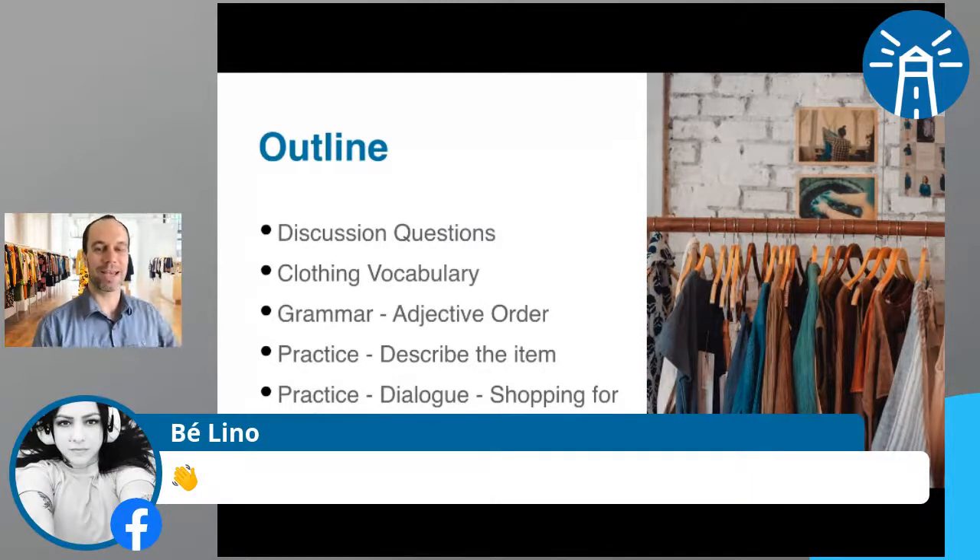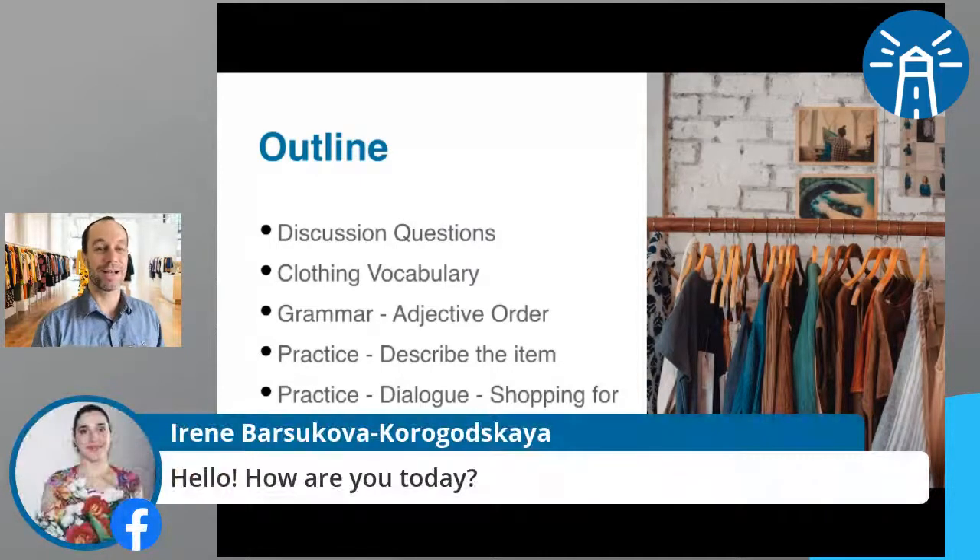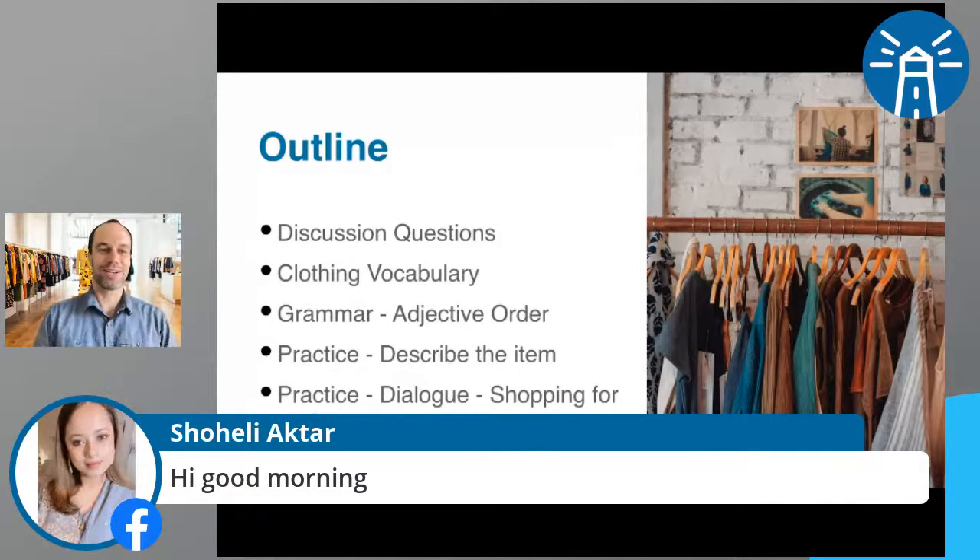Bay says hi from Brazil — thank you for joining us again. Irene's here from Russia. I'm doing great, thank you for asking. The weather is nice. I'm going to go for a nice run, get some fresh air and exercise, then get back to work. And Shahili's here — good morning, how are you today? I know you're in Halifax and I hope you're doing well.